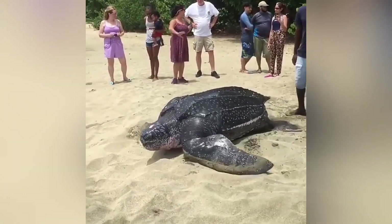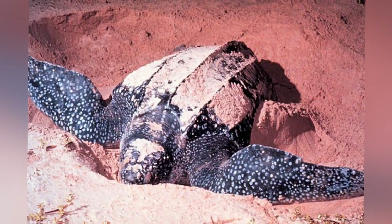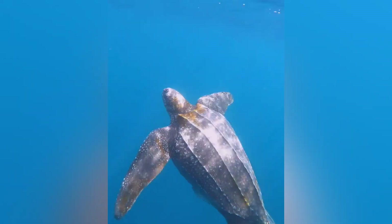In this video we're going to explore everything you need to know about leatherbacks, from their gigantic size to their fascinating nesting rituals and even why they prefer jellyfish over other kinds of seafood. Stick with me for the next several minutes and let's dive right in.